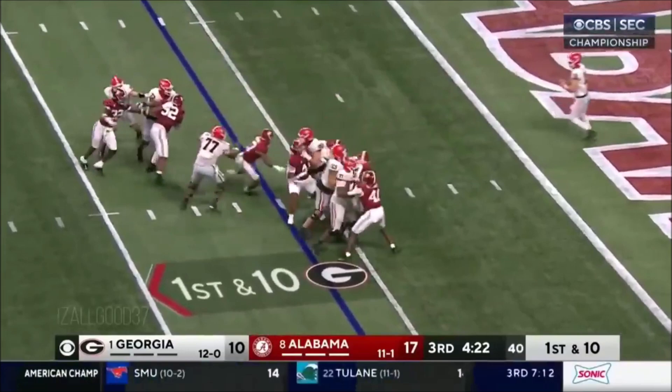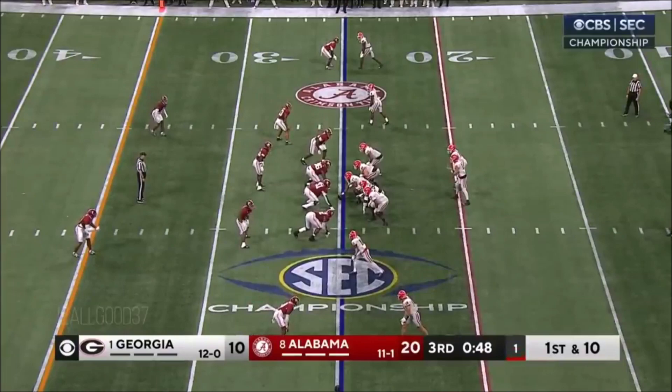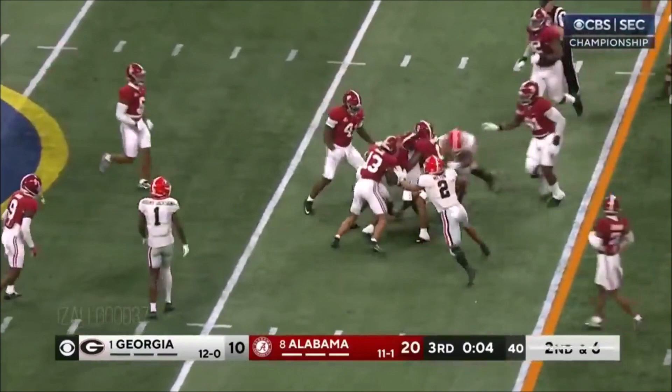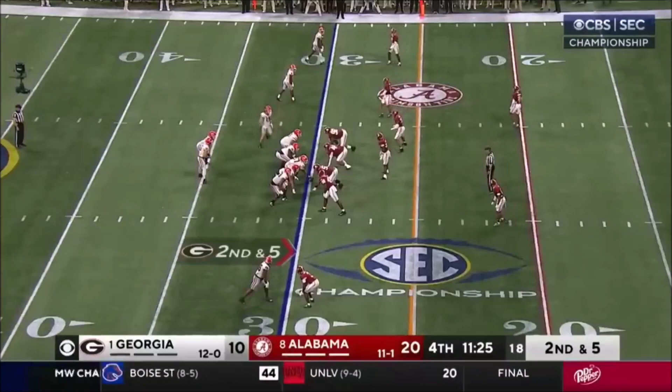Bowers in motion and settles in. Carson Beck with a tough catch for Milton. Corner blitz coming — crossing route — and that's gonna be a first down to Dominique Lovett, bringing our third quarter to a close. Look at the stakes, think of the pressure in this game. At the Alabama 35, Kendall Milton went the other way.